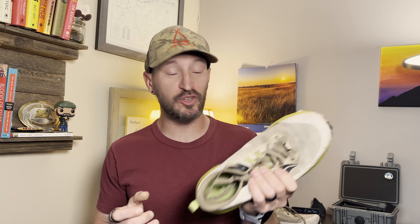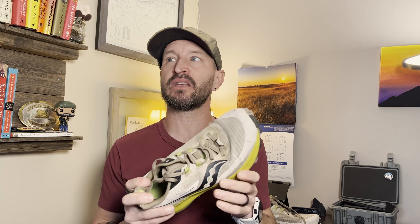Questions, comments — are there shoes you're running into that are doing this same thing? Is it just me? Do I have bad luck? Leave those in the comments below. Thanks for watching — we'll catch you next time.